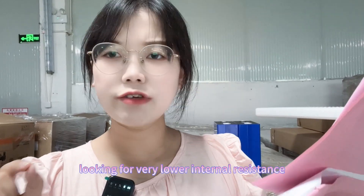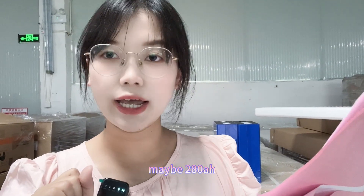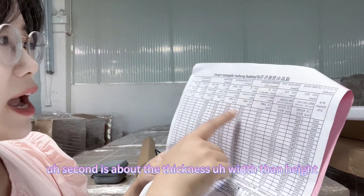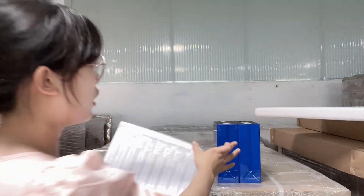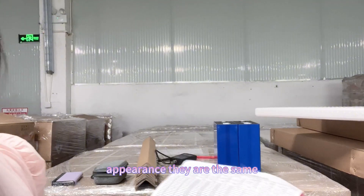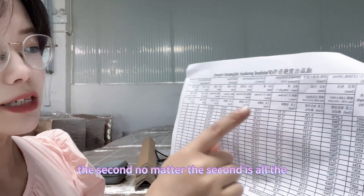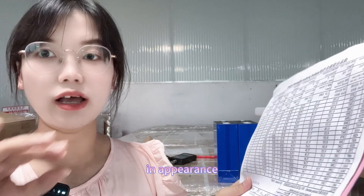So if you guys are looking for very low internal resistance, maybe 280 ampere hour is more suitable for you. The second difference is about thickness, width, length, and height — they are all the same. From our eyes, the appearance is the same. And also from the testing report, no matter the thickness, the width, or the height, they are all the same in appearance.